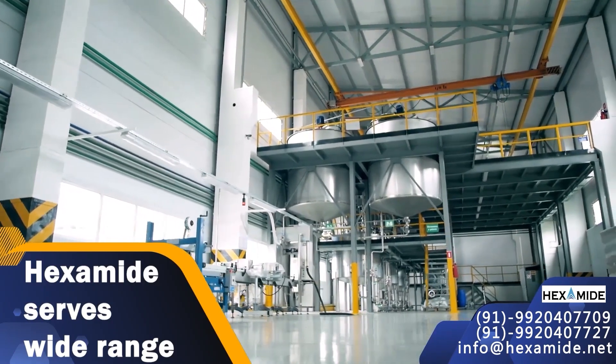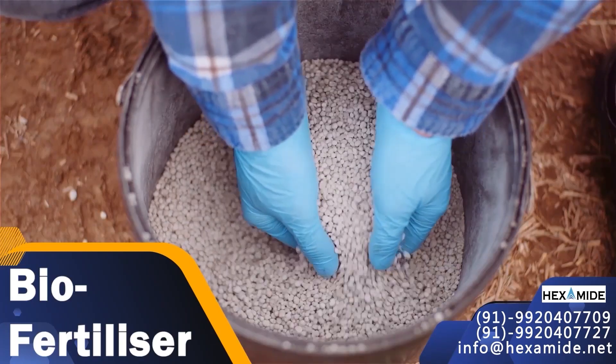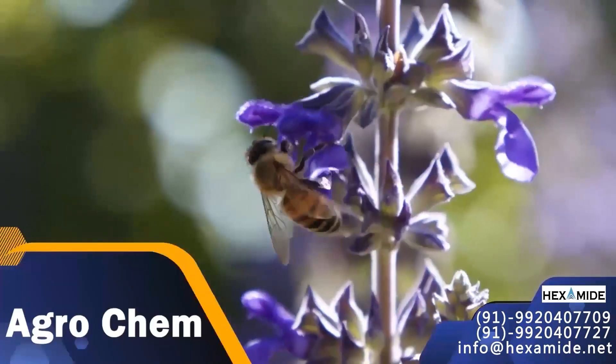Hexamide serves a wide range of industries ranging from chemical, pharma, biofertilizer, resin and plasticizers, dyes and pesticides, petrochemical, agrochem and concrete additives.